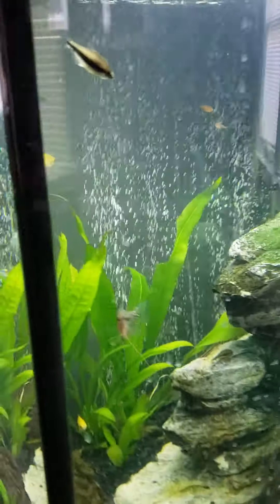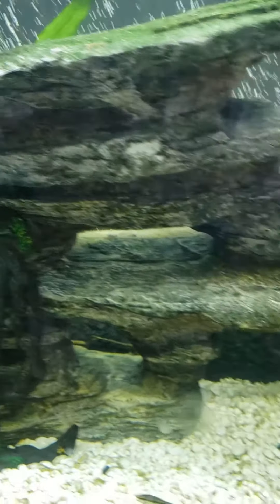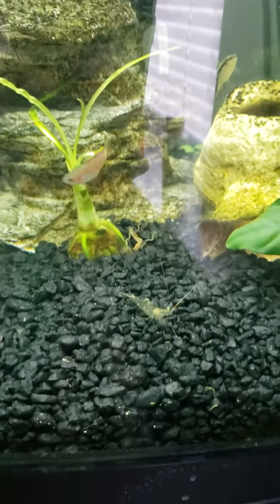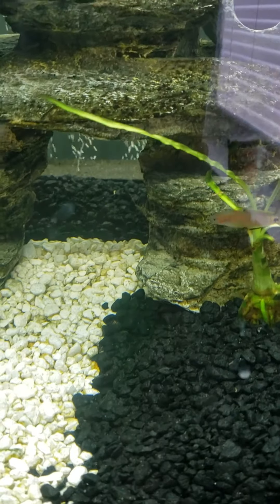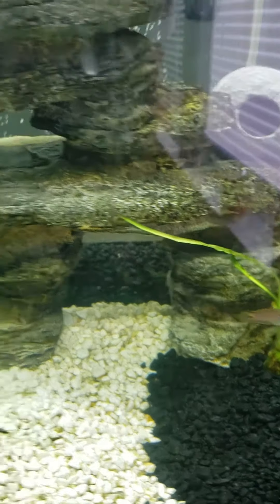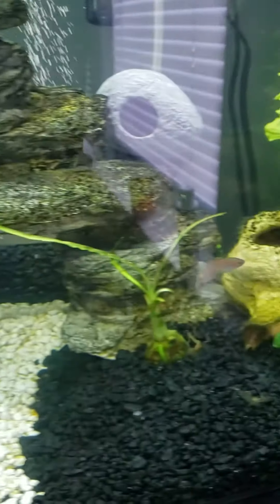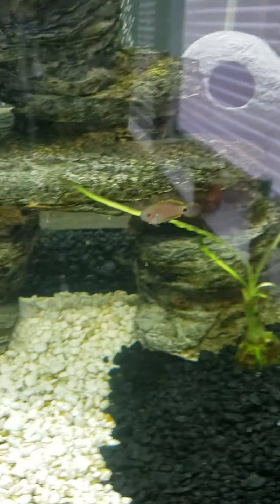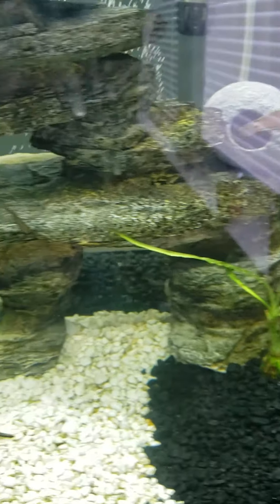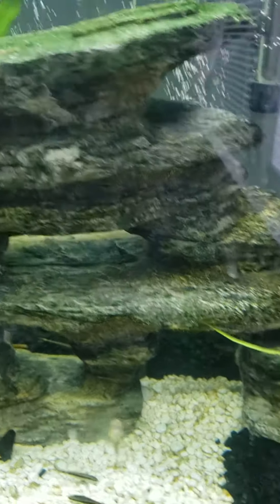I can't wait to do a species profile on these peacock gudgeons because they're supposed to be so peaceful. This is the newer one — the aggression started when she got in the tank. My older one didn't do anything to nobody, wasn't attacking anybody or nipping at tails, but this newer one definitely does it, and now the other one does it too.